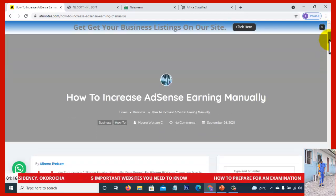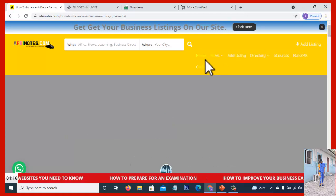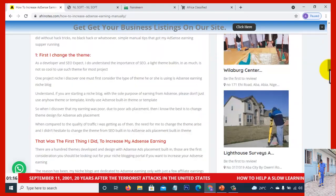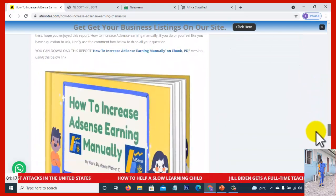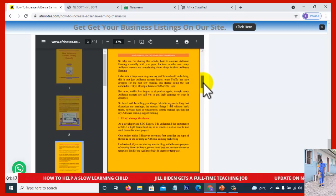If you can't access this article, kindly go to afrenode.com and search 'how to increase AdSense earnings.' Use the search query and it will bring you straight to the link. This report is available in two versions: you can read it live on afrenode.com, or scroll down to read or download the PDF version.